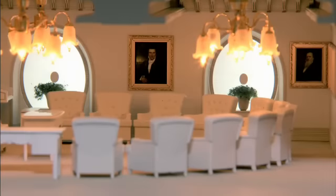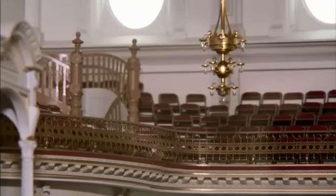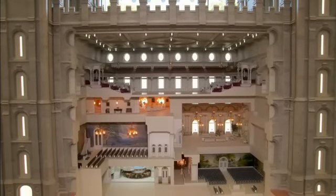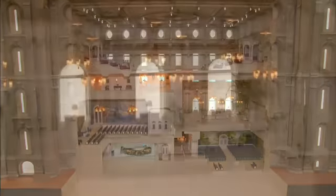Peter McCann Architectural Models of Toronto, Canada was brought in to create a miniaturized version of the Salt Lake Temple. Over a five-month period, thousands of still photographs were used, high-tech computer-aided tools were used, and 16 modelers crafted the miniature Mormon temple.